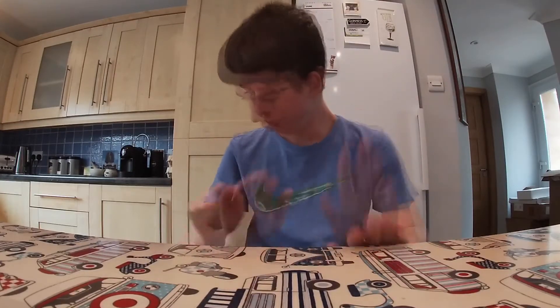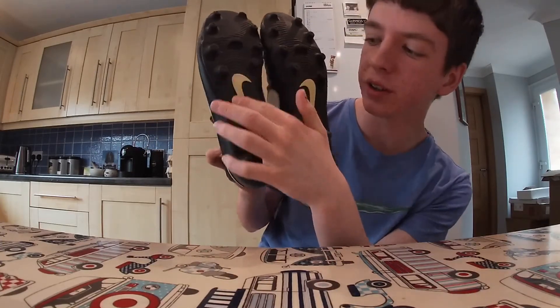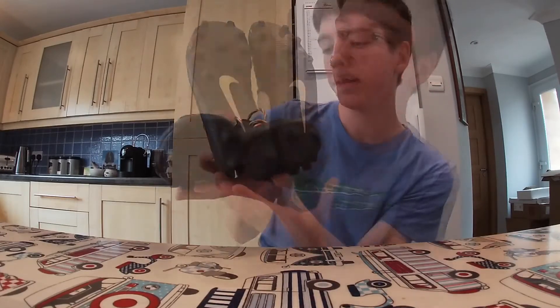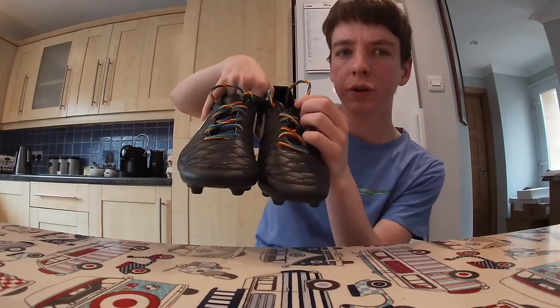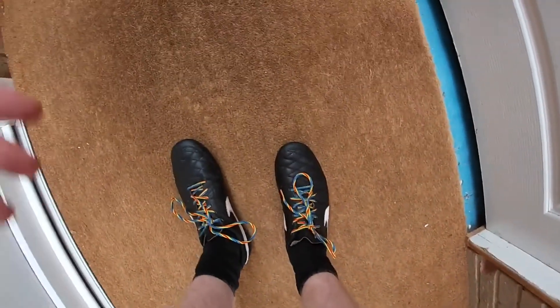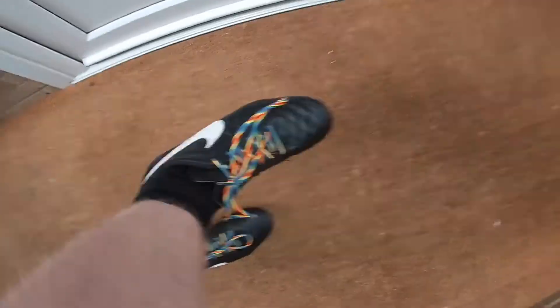Now it's time for the final shoe — drum roll please — it's my Nike football boots, moldies, with two Nike ticks on either boot. Nike tick on the side and on that side too, with my laces which my granddad got me for Christmas. Let me show you what my football boots look like on my feet. There you go — my Nike football boots!